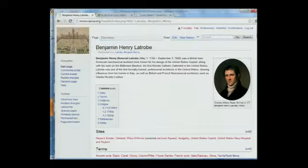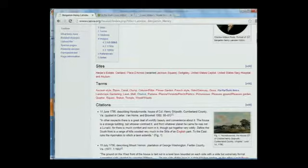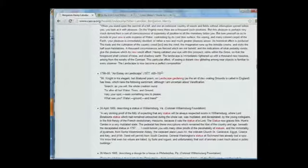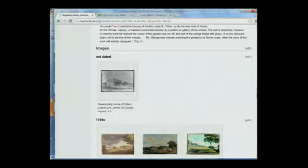Or, in this case, they're very well-known, but the available information might not be particularly about landscapes or gardens. So we would write something pertinent to the project. Under the Latrobe page, we can go to the sites that he is related to, the terms that he also is related to, and then all his quotations are shown here — all Latrobe's citations within the database. And in it, the keywords are called out. Then we get to the image database for Latrobe.